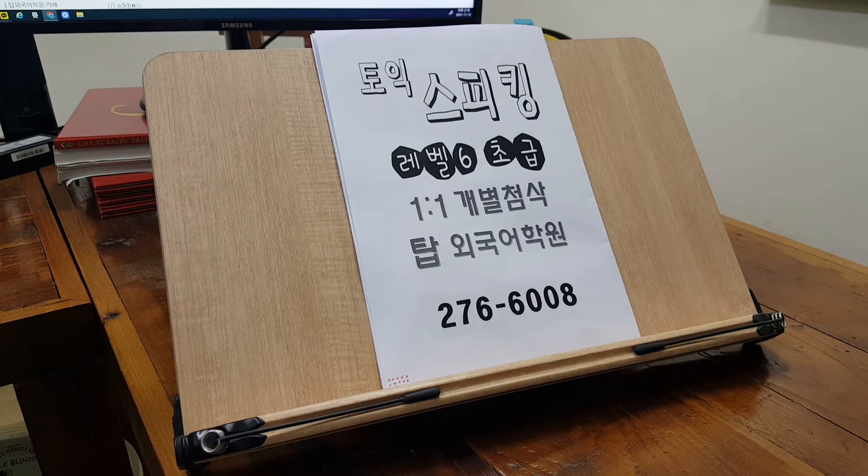Welcome to the San Francisco Airport. In order to speed up the checking process, please have your identification and ticket ready as you approach the counter. Also, make sure your bag is labeled with your name, address, and telephone number.